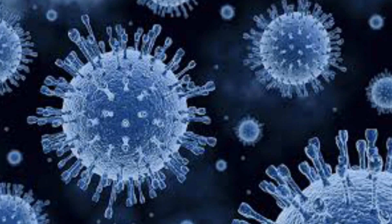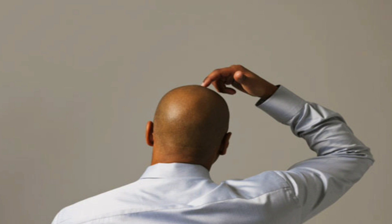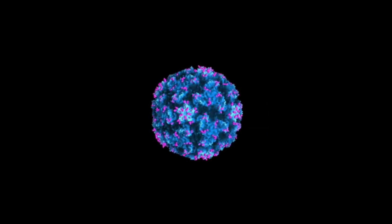Surprising to some was that when scientists tested 569 people, they discovered that the average person had only been exposed to 10 viruses in their life. But it actually makes sense since there can be many different strains of a particular virus — the best example of this is the rhinovirus, otherwise known as the common cold.